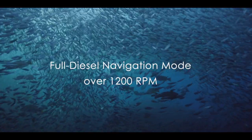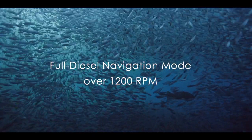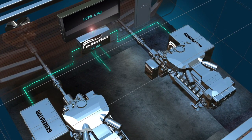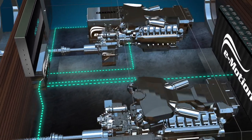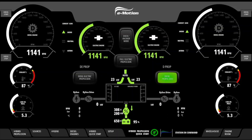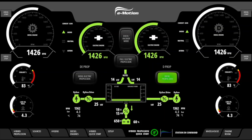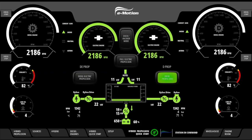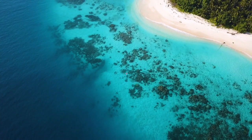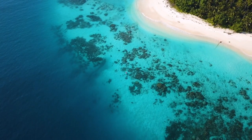Full diesel mode over 1200 rpm: the alternator function stops, and the electric engines switch to booster mode, receiving the power stored in the battery packs. Simultaneously, the generators start and slowly take over the entire electrical power demand of the vessel. The e-motion parallel hybrid elevates the quality of life on board, while reducing our carbon footprint.